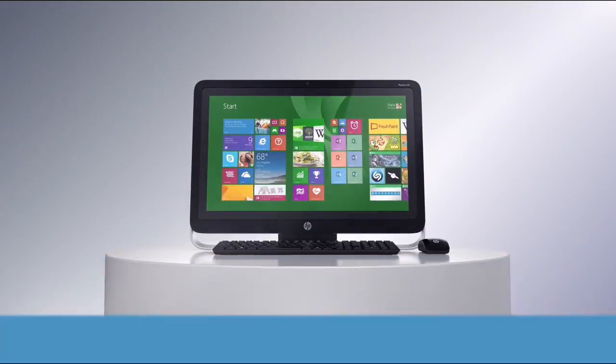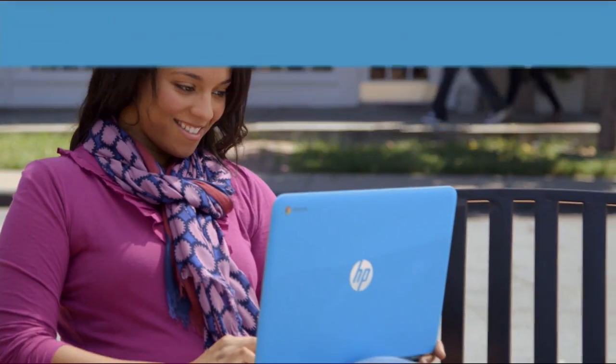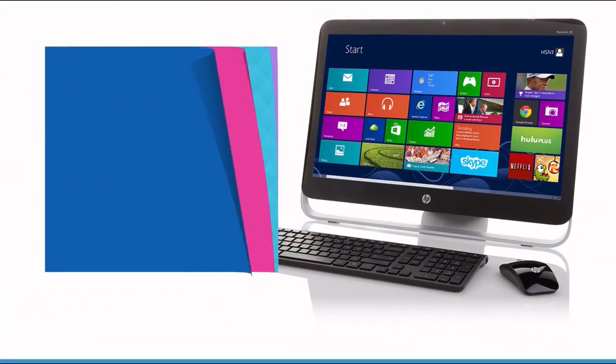At your fingertips, from desktops to laptops and printers to tablets, HSN has the latest in HP technology so you can stay productive and stay connected wherever life takes you. HP — make it matter.